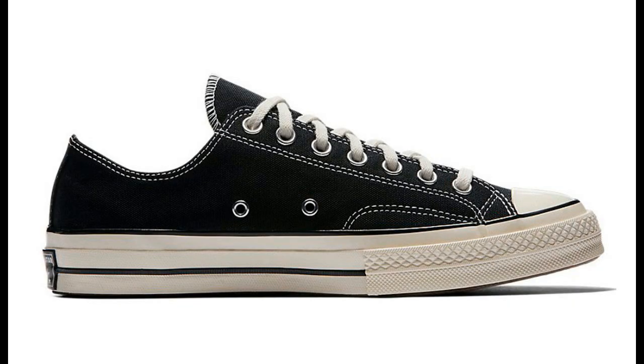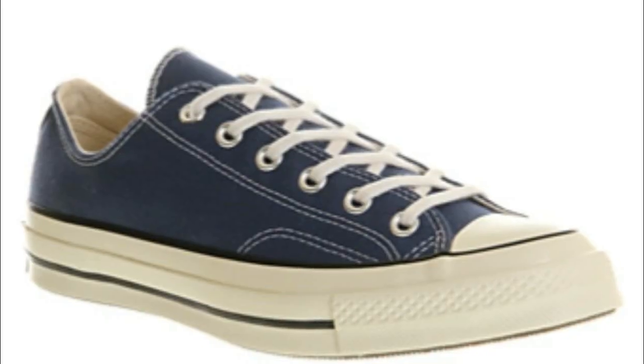Number three on the list is going to be 70s Converse. I've been into these for quite a long time. In white they look really cool, but more specifically I think you should get a navy pair or just a regular black pair. Those are really versatile colors that go good with anything. It's also another example of a classic sneaker that stands out even more because you don't really see too many people rocking these. When I wear mine, they end up getting a lot of compliments. They are a little bit more pricey — I think they retail from around 80 bucks — but if you have the extra money, I definitely recommend checking it out.